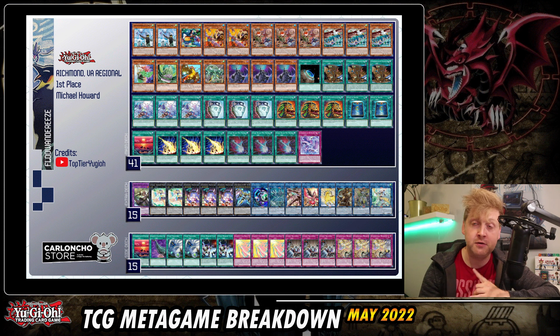The last list from the same regionals is another first place Flounderaize deck — no surprises, other than Dark Ruler No More and triple Lightning Storm in the main deck. Overall we're seeing a lot of diversity with many different decks making the top.